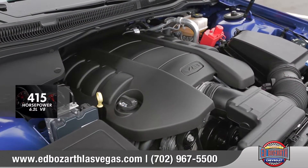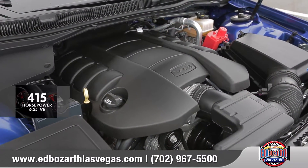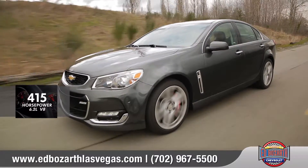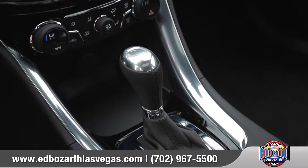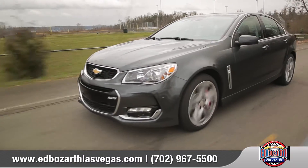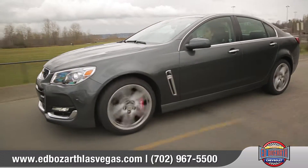The standard 415-horsepower, 6.2-liter V8 engine delivers incredible power. And when mated with the standard six-speed automatic transmission with tap-shift, you can harness all that power to reach 60 miles per hour in just 4.7 seconds.